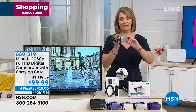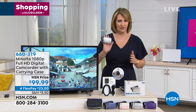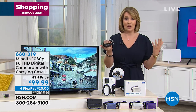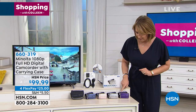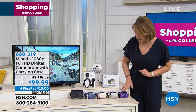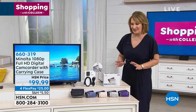Everybody knows we can take videos on our phones — we can do that. But this is so far beyond what we do with our phones. The quality of the video — it's 1080p, it's high definition, it has a zoom built into it, it's Minolta. We have purple, a great silver, rose gold, and navy. It comes with a case. Purple will sell out first for sure. You get all the cables, everything you need so you're ready to go. You're obviously not buying tapes or anything like that like the olden days.